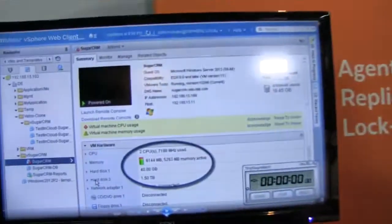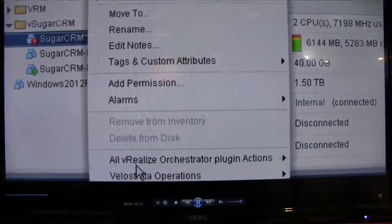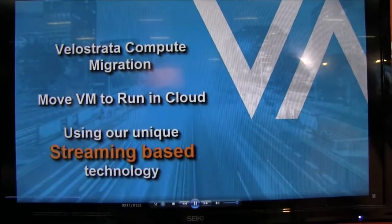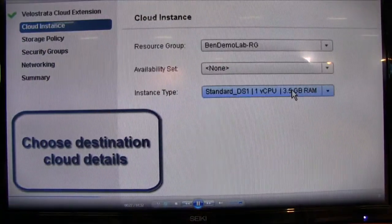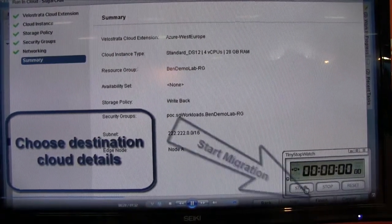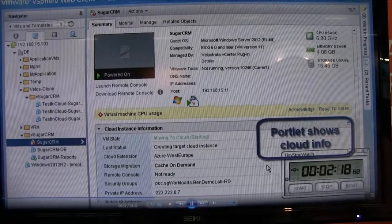Here we have a machine running on vSphere locally on-premises. This machine is actually bottlenecking on some CPU and is lacking resources. What we're going to show is how we take that machine and through vCenter select the resources in the target cloud — in this case that's going to be Azure. We also support AWS. Once you select the target cloud, instance types, and the target subnet...